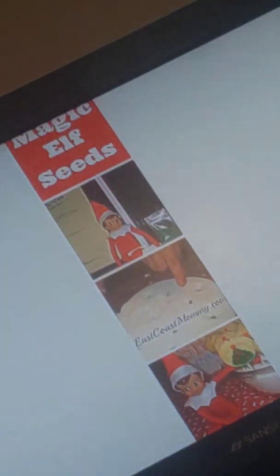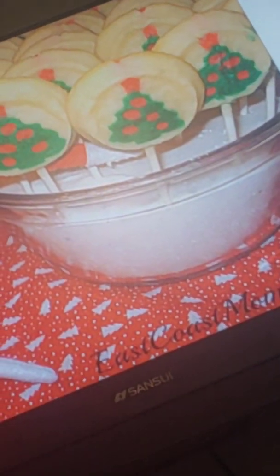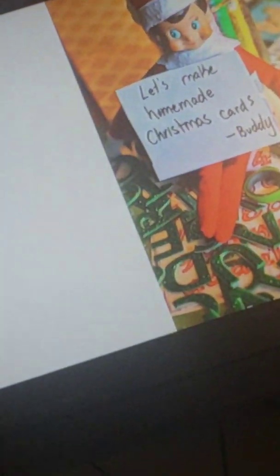And the next idea is these magic elf seeds. Kids plant sprinkles in sugar at night, and when they wake up in the morning the cookies grow. I think that's such a fun idea. The next idea is to have the Elf making a homemade Christmas card. And it says your name in it, Buddy. So weird. The Elf brings a coloring page. This blog — Living World Toro, I think — makes some Elf coloring sheets for kids to color.